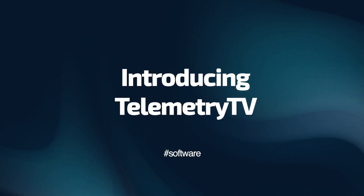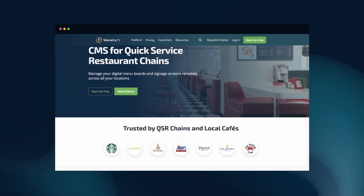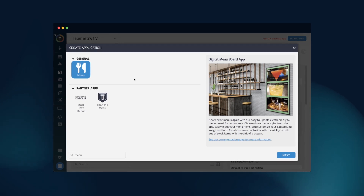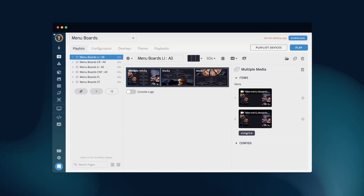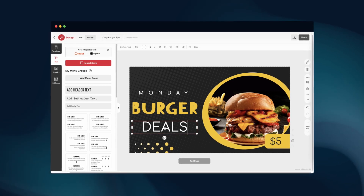And speaking of modern software solutions, that's where TelemetryTV comes in. This leading cloud-based digital signage software is trusted by brands like Starbucks. TelemetryTV offers turnkey menu apps, flexible content upload options, custom creation capabilities, and advanced scheduling features, all tailored to streamline your QSR digital signage management.